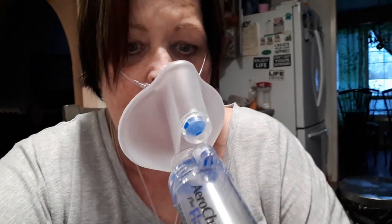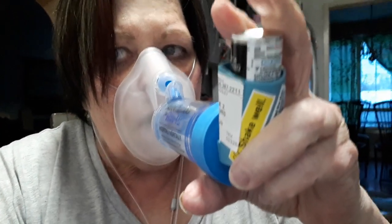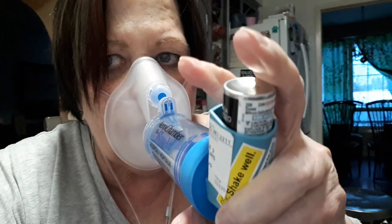Put the mask right over your nose and your mouth. Plunge down. And you just breathe normally. One more shake. Put it over your nose and your mouth. Plunge down.